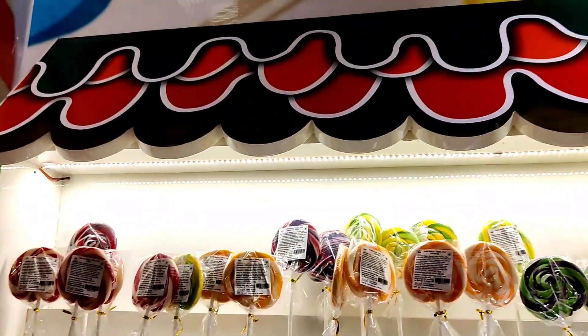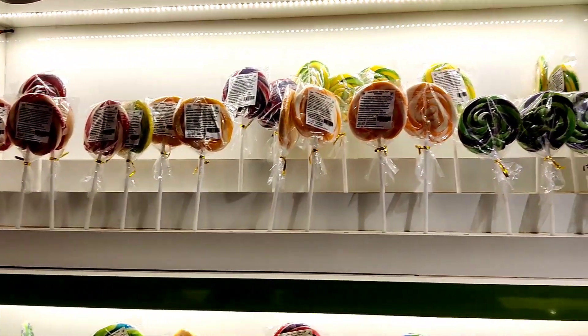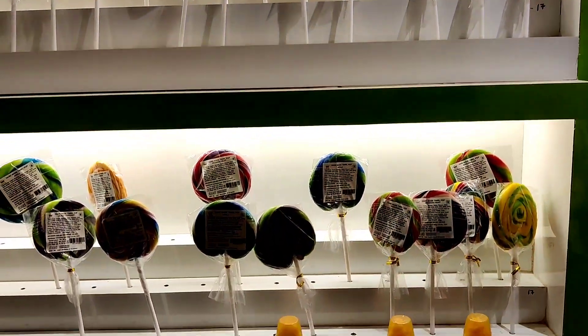Lollipops also have different flavors like orange, green, yellow — so this is different.